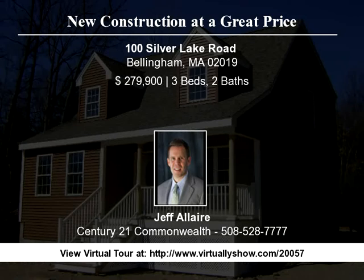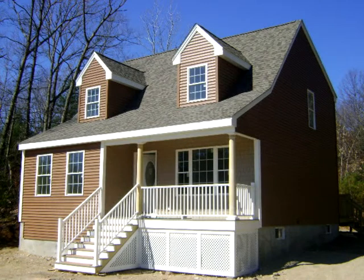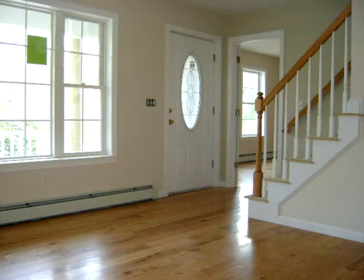Fabulous new construction at a great price in Bellingham. Beautiful home with lots of hardwood floors, custom cabinets, granite countertops and ceramic tile on a beautiful lot overlooking Silver Lake.